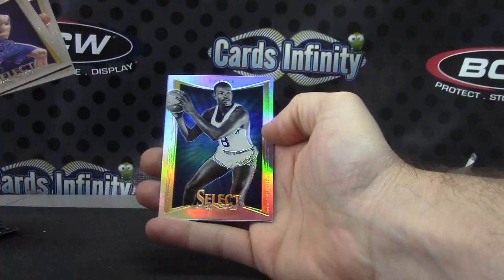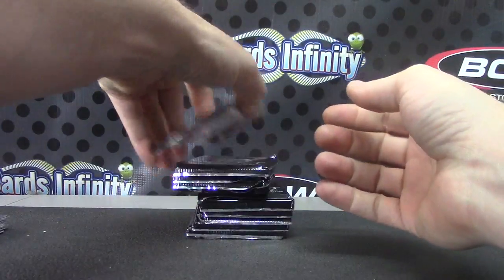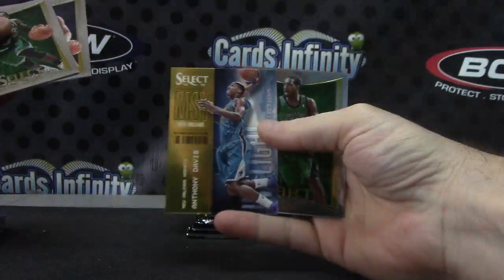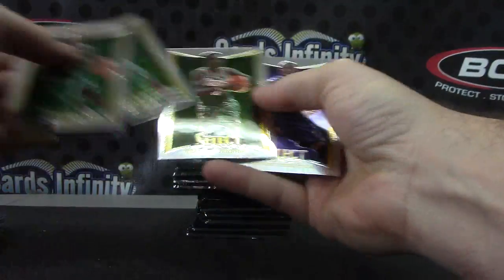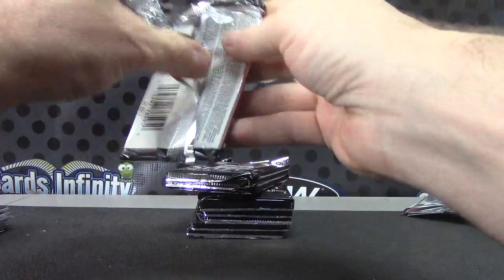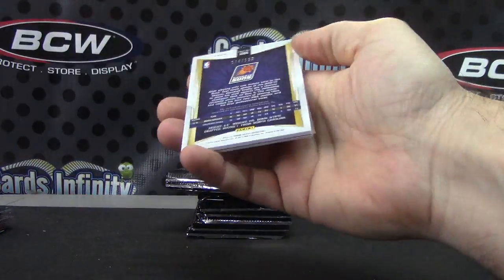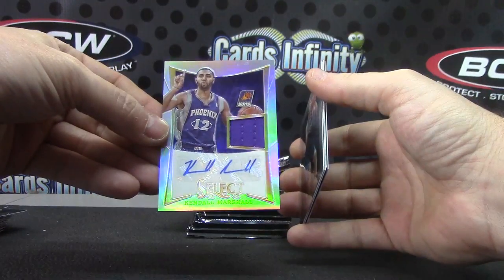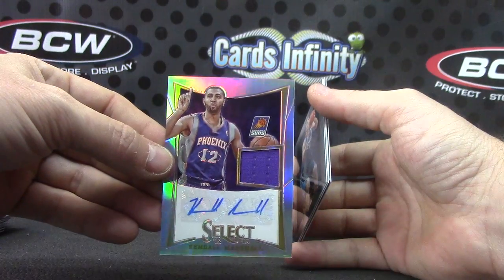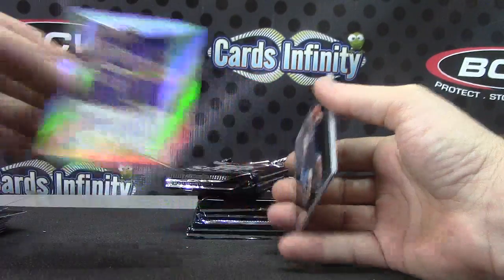Walt Bellamy. Tourism number 1. Anthony Davis. Your first hit for the Phoenix Suns — sorry — Kendall Marshall prism jersey autograph. Kendall Marshall.